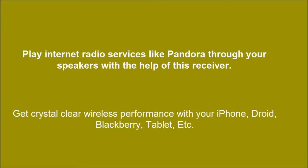Get crystal clear wireless performance with your iPhone, Droid, Blackberry, Tablet, and more.